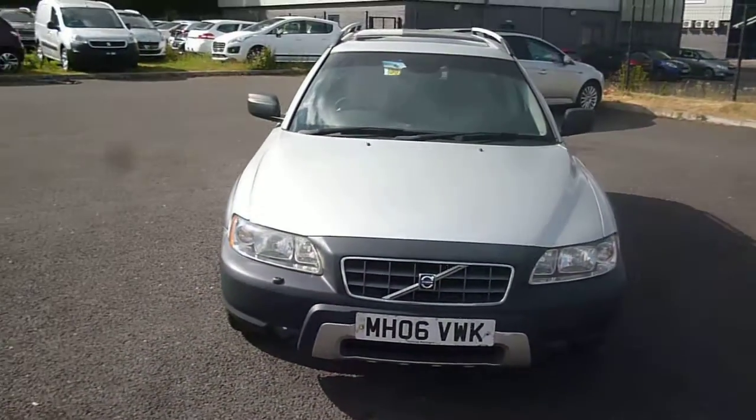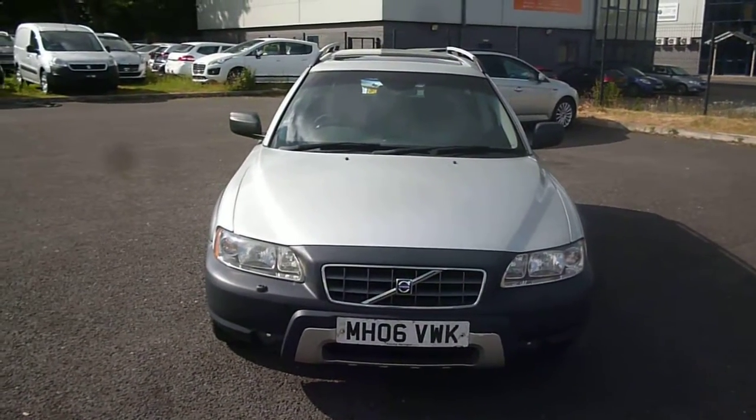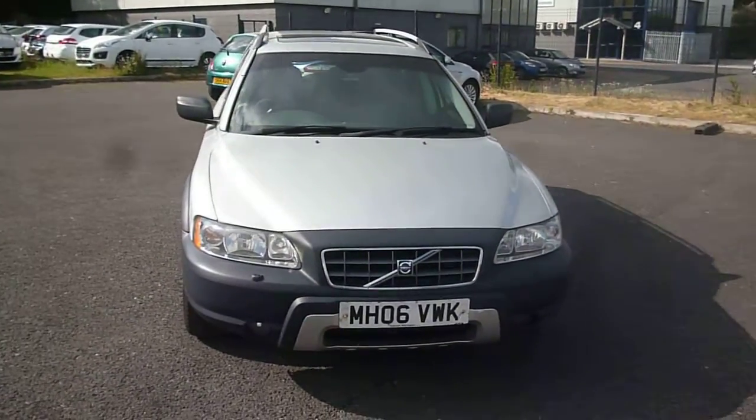Volvo XC70, registration MH06 VWK. We look forward to receiving your bids on this vehicle. Thank you.